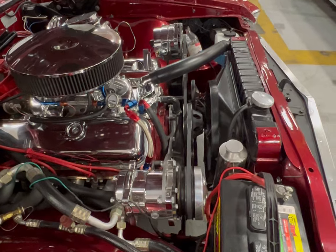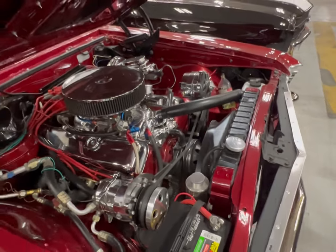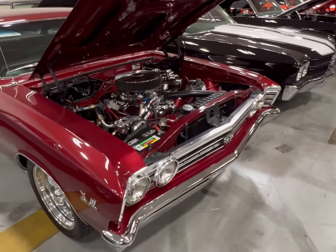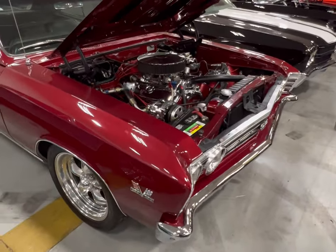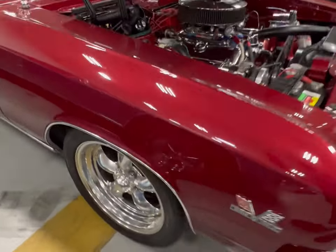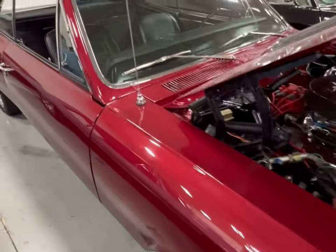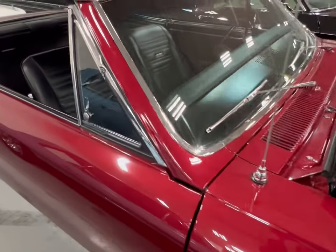How are you gonna beat a car like this? This thing is beautiful. We're gonna take a look down the passenger side — look at those old American Racing rims, front and back, deeper dish in the back.